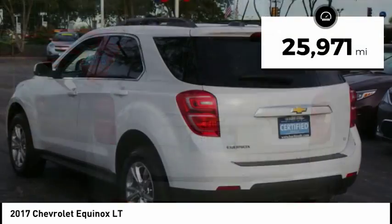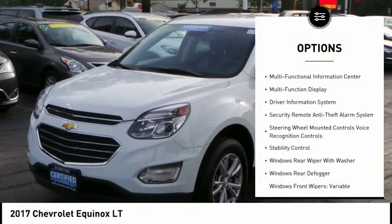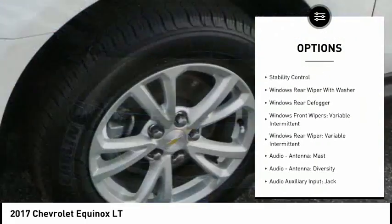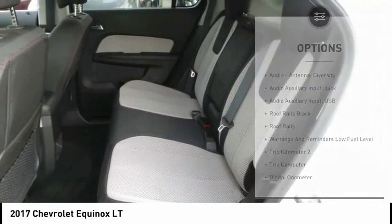This vehicle has less than 30,000 miles. Here are some of this vehicle's great options: stability control, traction control, power steering, cruise control, compass, child safety locks, clock, trip computer, power brakes.